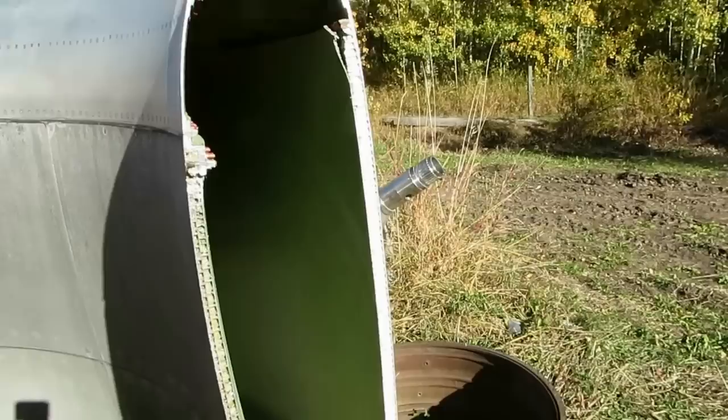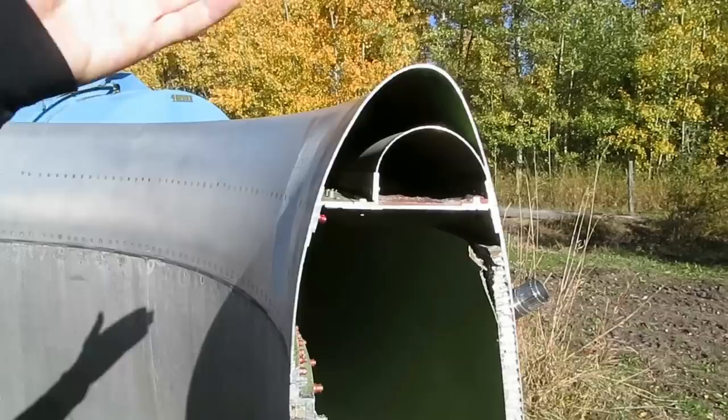We're gonna take a look inside — a view that I don't think you get to see very often. Even when I was in training to be an engine tech, the AMEs and the structures guys never got to look at the inside of an engine nacelle, because this has been sawed and sliced straight down.